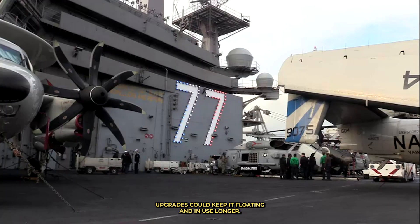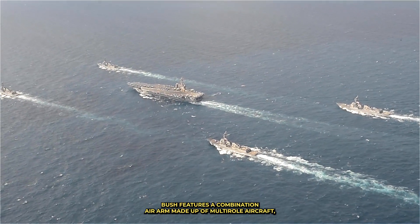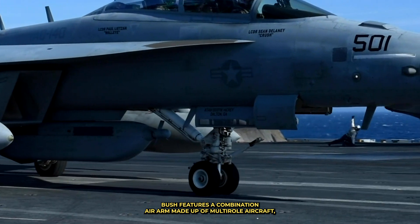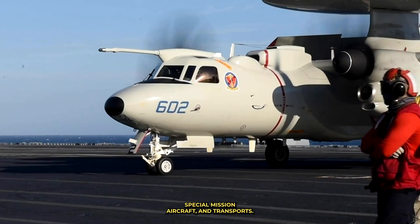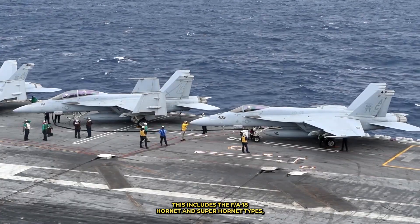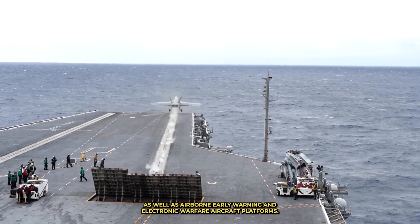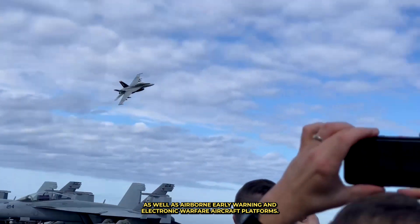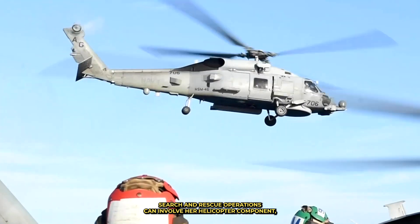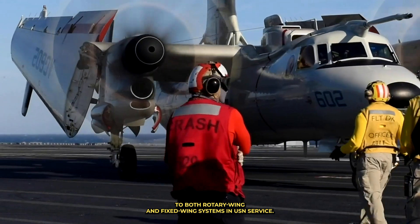Upgrades could keep it floating and in use longer. USS George H.W. Bush features a combination air arm made up of multirole aircraft, special mission aircraft, and transports. This includes the F/A-18 Hornet and Super Hornet types, as well as airborne early warning and electronic warfare aircraft platforms. Search and rescue operations can involve her helicopter component, and transport is charged to both rotary wing and fixed wing systems in USN service.